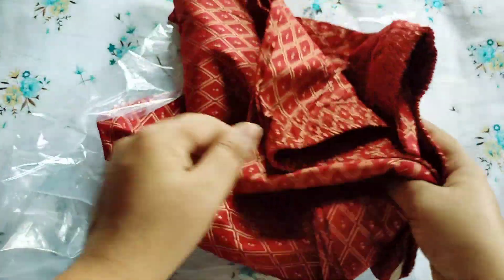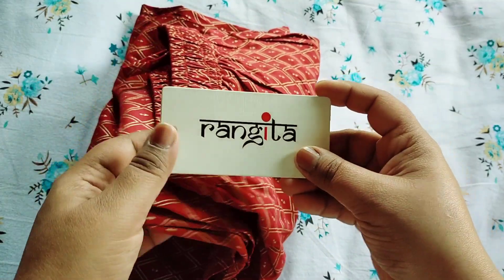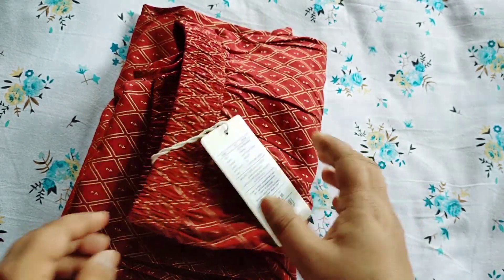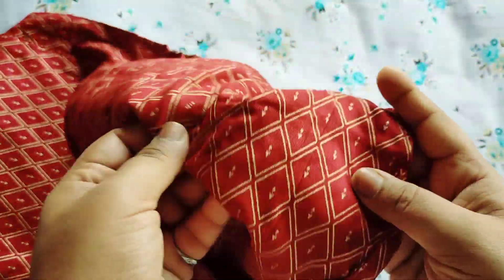These are palazzo pants and they look beautiful. The color payoff was very good online — again from the brand Rangita, and the price is Rs 799. The pattern is a golden print but it is not bright; it's a very subtle kind of pattern.